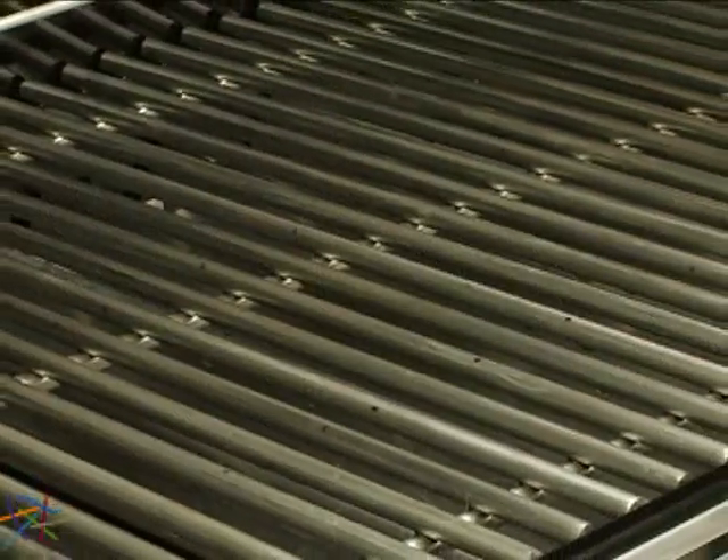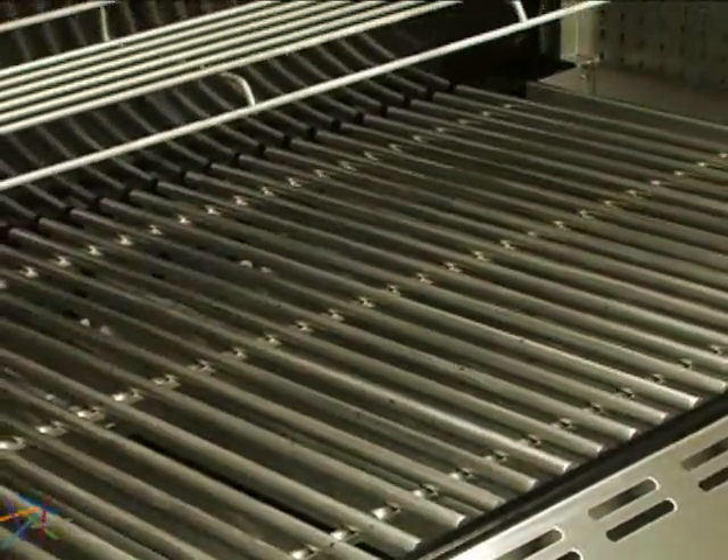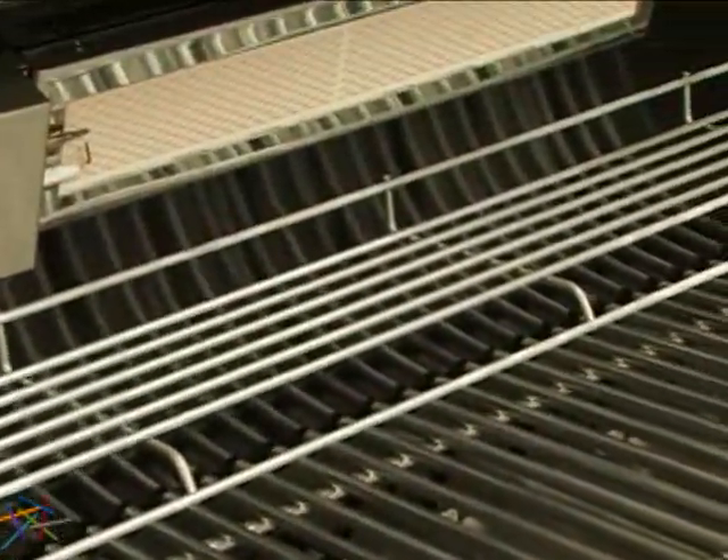Prepare a variety of foods for parties of all sizes on the extensive 693 square inch primary cooking area. Add the warming rack for an additional 145 square inches.